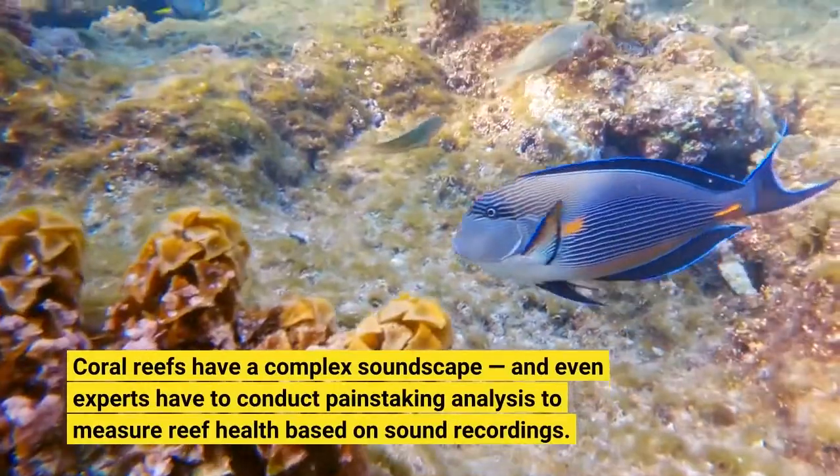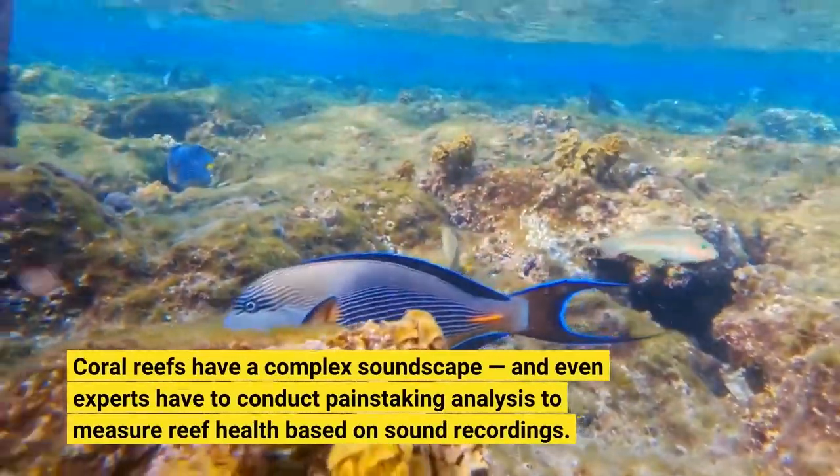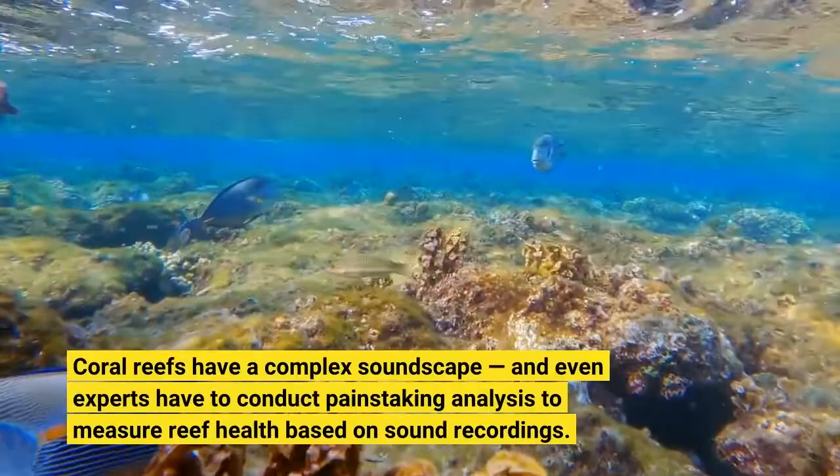Coral reefs have a complex soundscape, and even experts have to conduct painstaking analysis to measure reef health based on sound recordings.